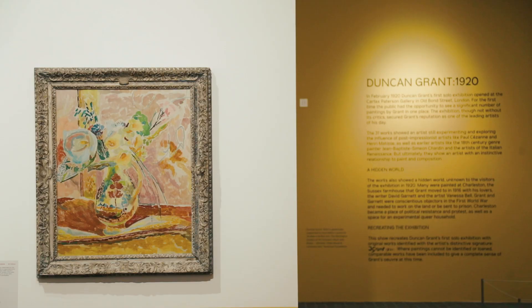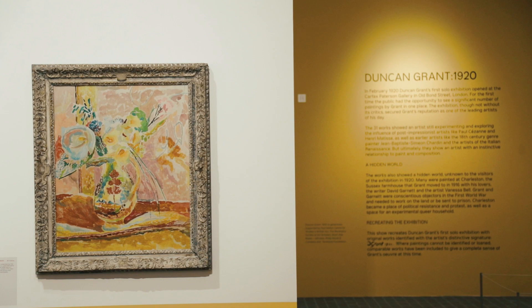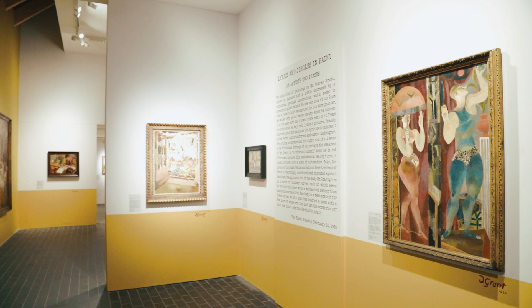Here we are in the gallery, surrounded by these really beautiful and colourful paintings by Duncan Grant. It's hard to imagine that in 1920 critics considered them to be defiant modernity, and that they were on the cutting edge of the arts being made in Britain at that time.